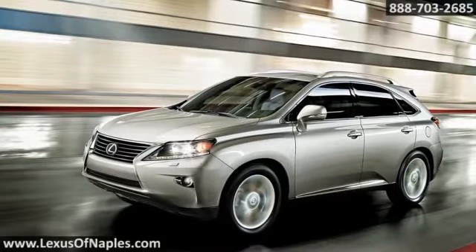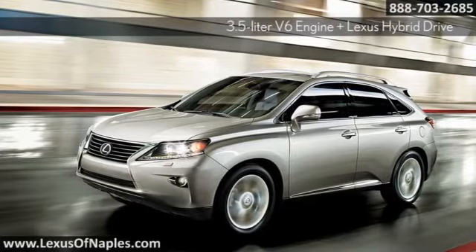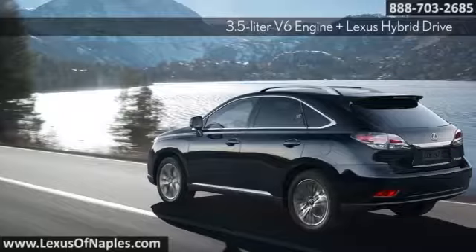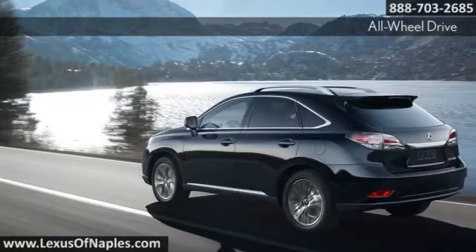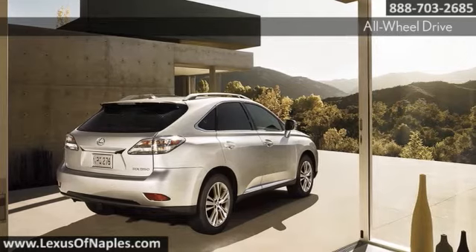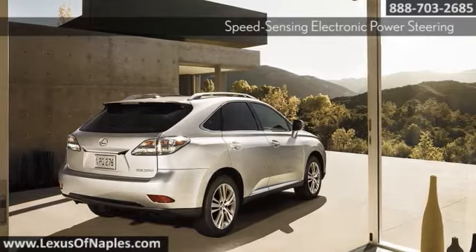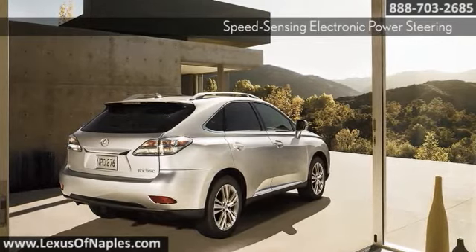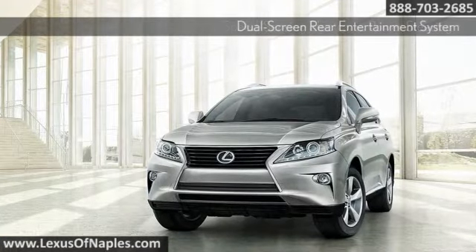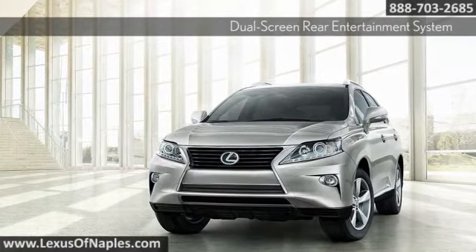The RX 450h features a 3.5 liter V6 Atkinson cycle engine that works differently than conventional engines to convert more of the energy generated during combustion into mechanical energy. It also features a hybrid battery that is lightweight and remarkably compact. As a result of these advancements, it produces a combined 295 horsepower, provides instantaneous torque, and features a class-leading 30 mpg fuel economy rating.